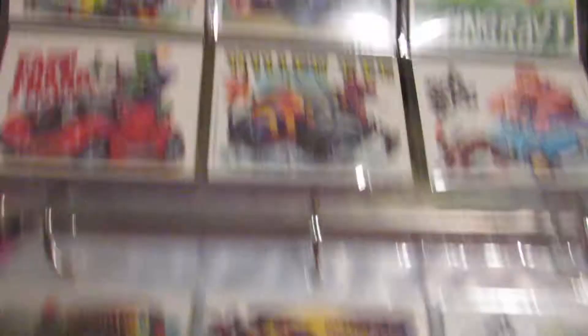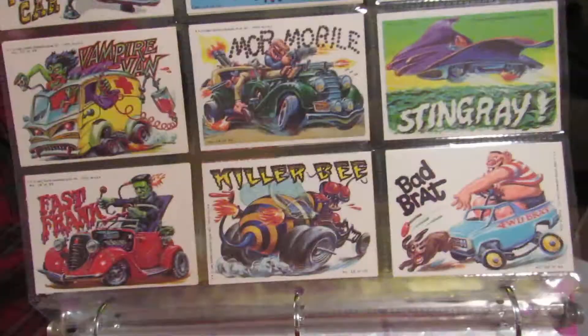I got both sides, because there's nothing on the back to look at, so I just use both pages out of every card. Yeah, so this is kind of neat stuff.